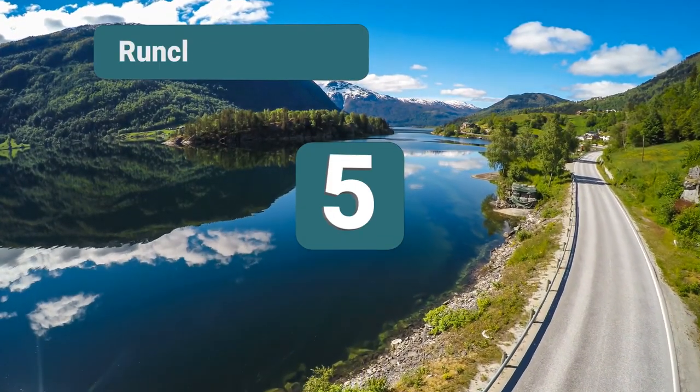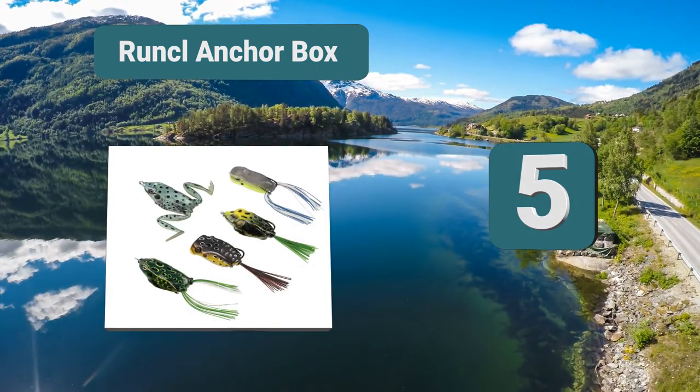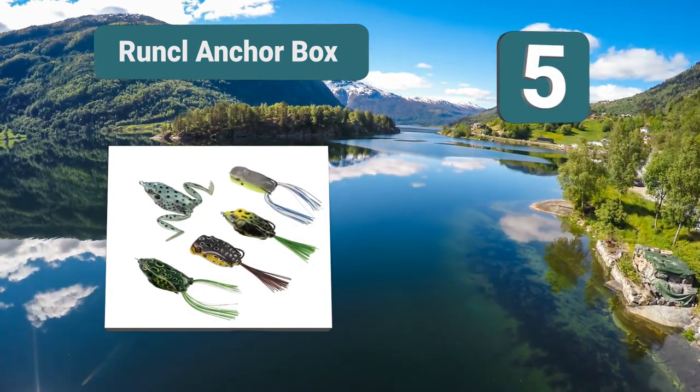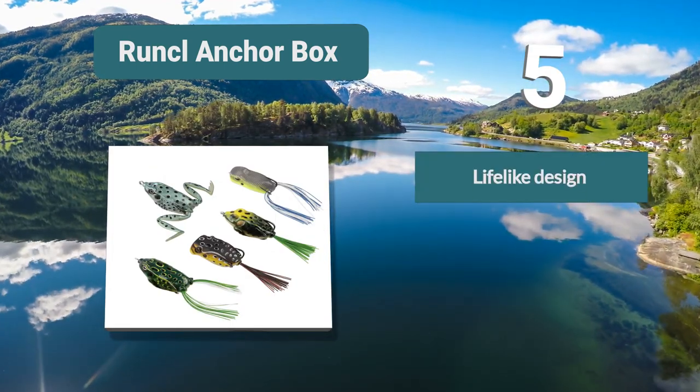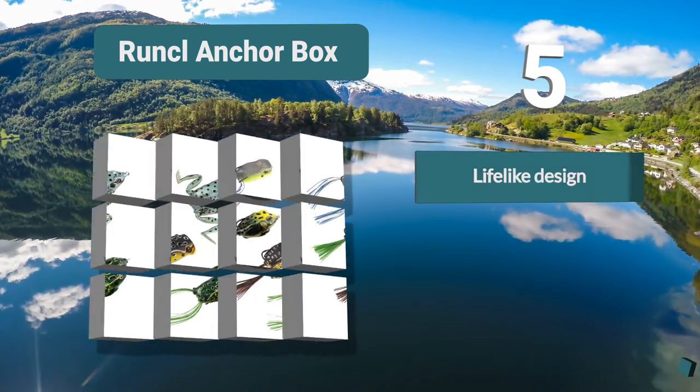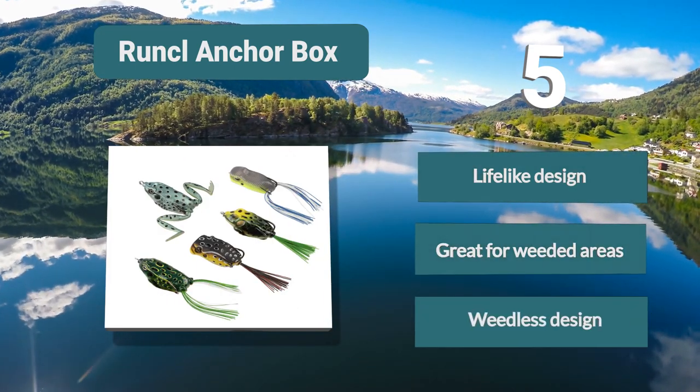Number 5: Runk Lanker Box. Bass baits in frog designs are most commonly available, and this is a great set of 5 from Runk. Their lifelike design with 3D eyes is highly likely to attract fish, helped by their perfect angle setting and weedless design.